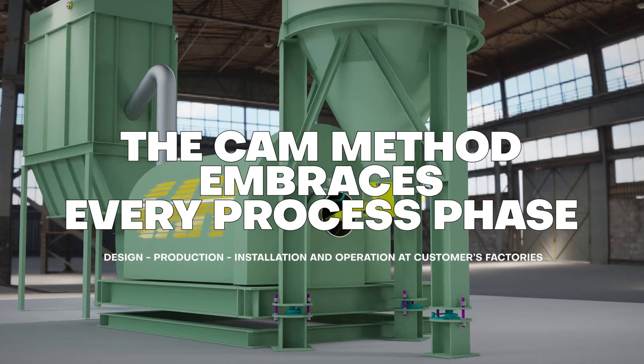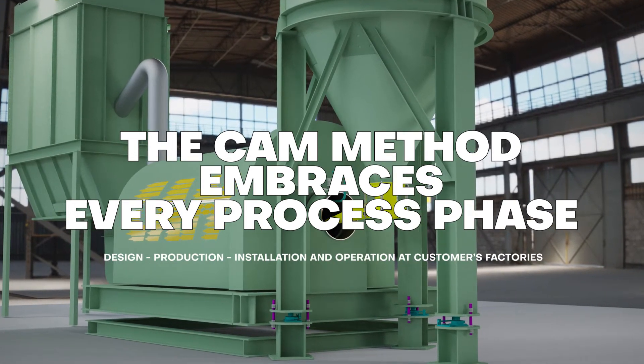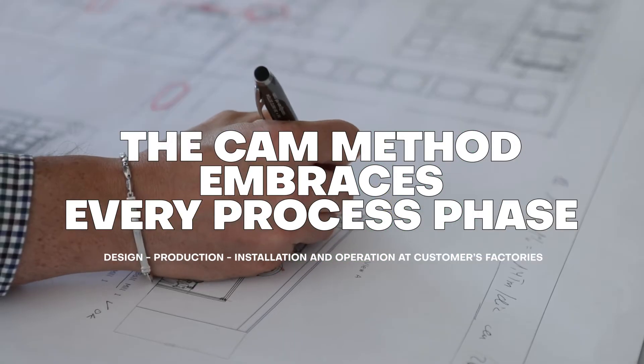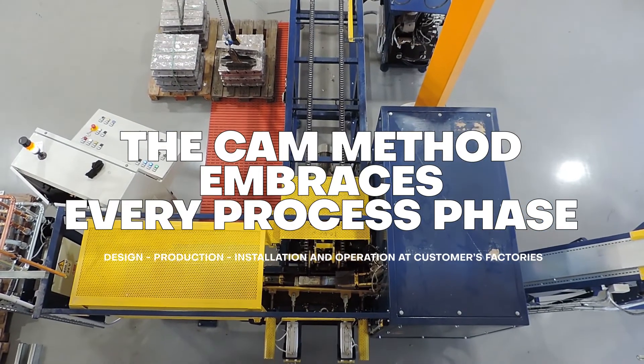The CAM method is not only linked to the physical product but also embraces every phase: design, production, installation, and operation at our customers' factories.